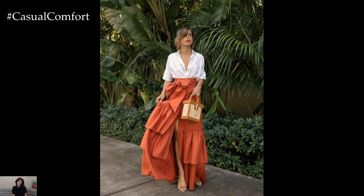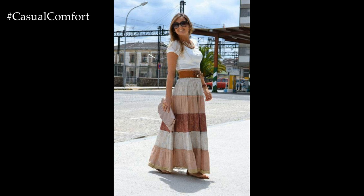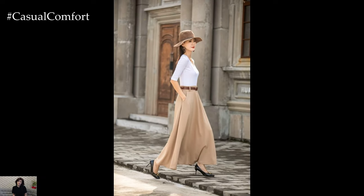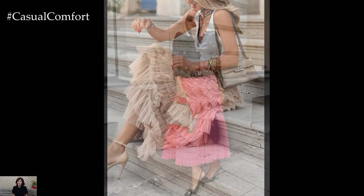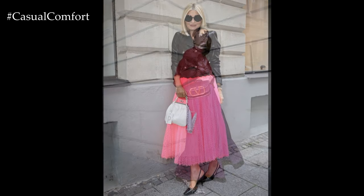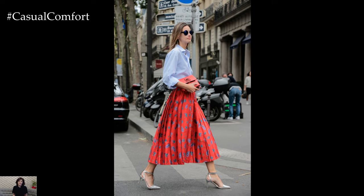In conclusion, a long skirt is a versatile wardrobe staple that can be styled in countless ways to suit any spring-summer occasion. Whether you prefer bohemian vibes, urban chic, or vintage romance, there's a long skirt ensemble to suit your personal style and elevate your seasonal wardrobe with effortless elegance and flair. So embrace the warmth and sunshine of the season and step out in style with these chic outfit ideas featuring a long skirt.